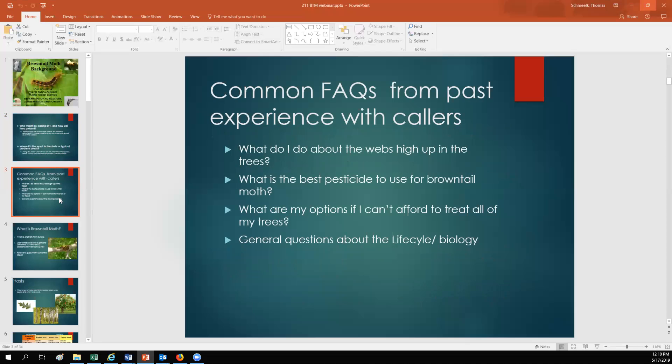These are the four most common frequently asked questions that we get from callers. The number one most common question is: what do I do about the webs high up in the trees around their house? They also ask what the best pesticide is to use for brown-tailed moth, what their options are if they can't afford to treat all of their trees, and general questions about the life cycle and biology of brown-tailed moth.